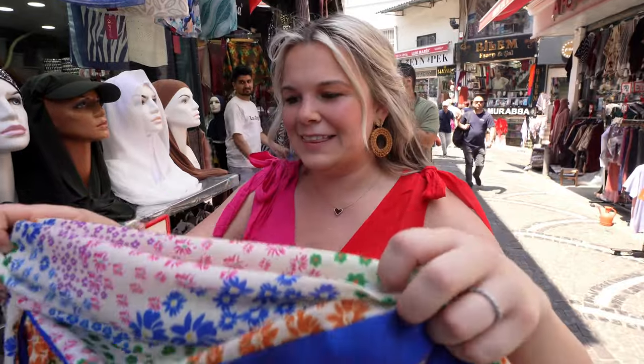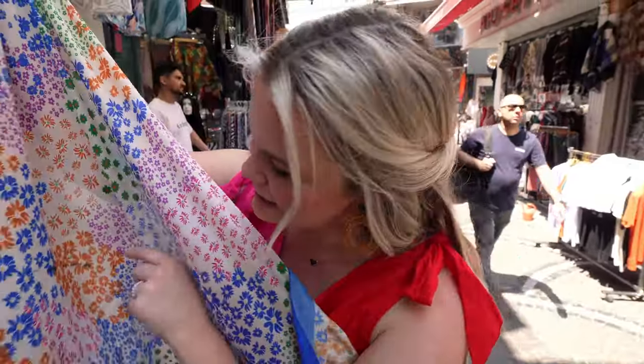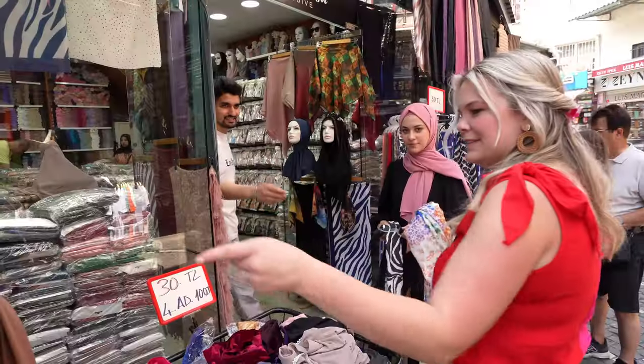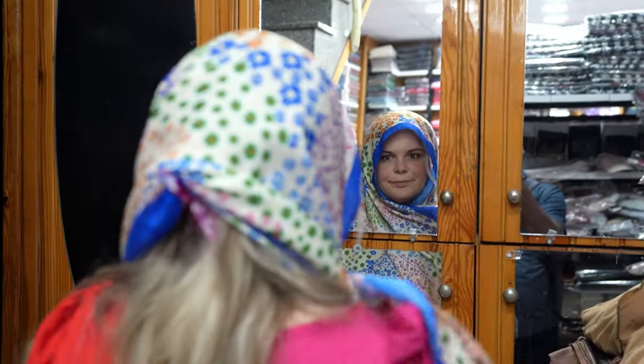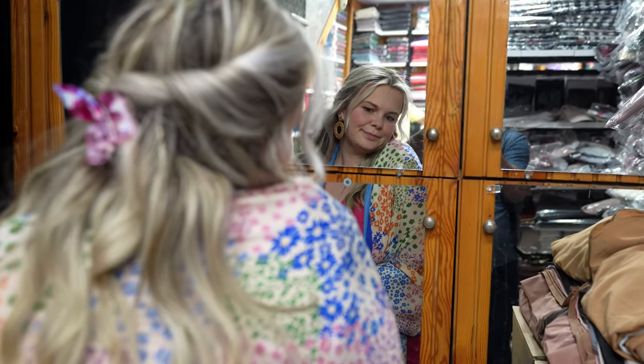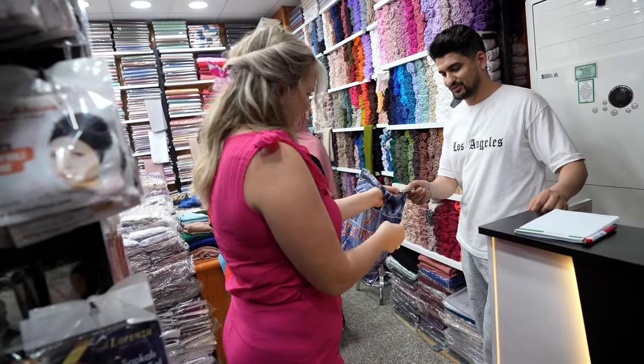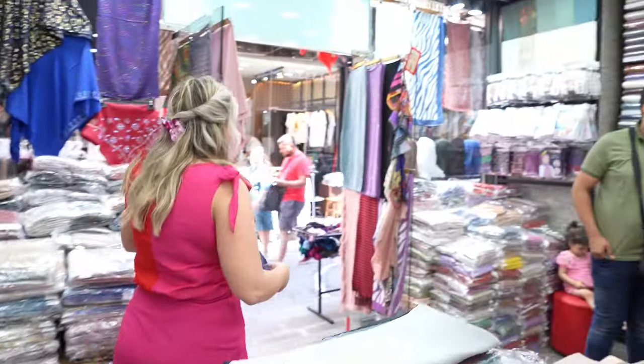I've been in desperate need of a headscarf and shoulder scarf for when we go to mosques and more conservative places. This one is a faulty product — it has stains — but because of that it's on sale. Is this cute? It will match really well. It covers all of the main colors. Since it is a faulty product it's going to cost us 15 lira, which is around 70 cents. Honestly probably could negotiate more, but 70 cents — this feels really nice!